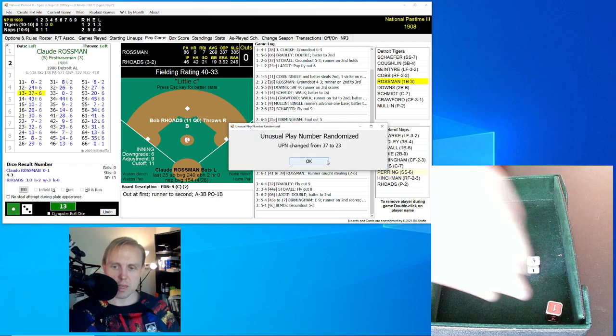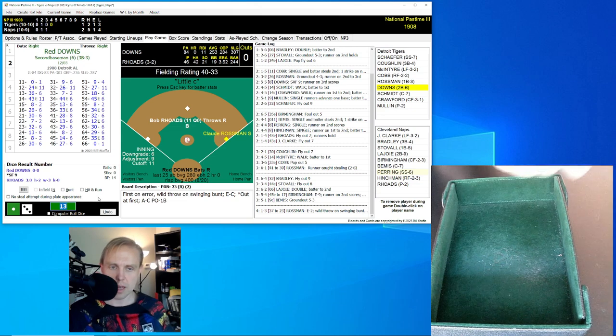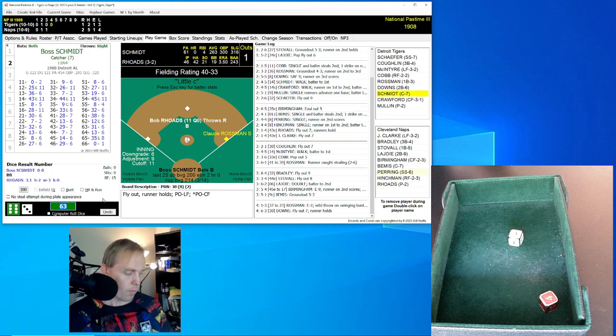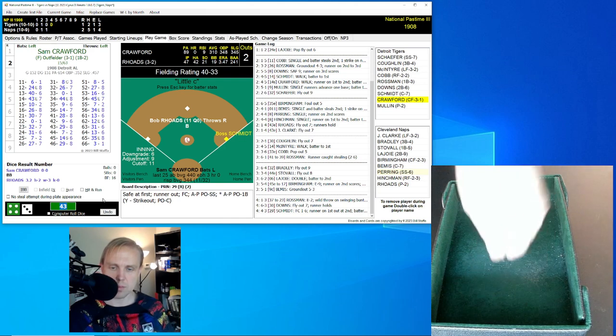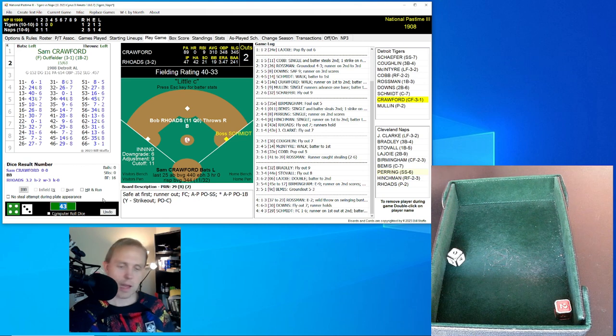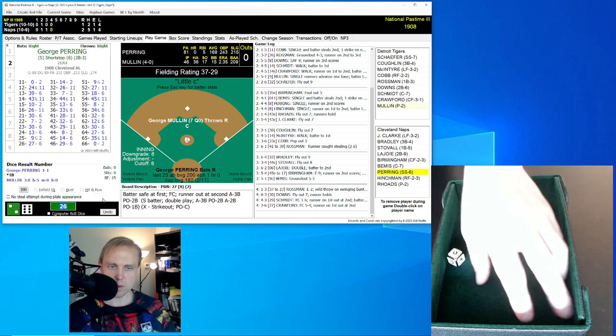Claude Rossman rolls a 13 for a 37 — changed to a 23. That's going to be a little bouncer in front of the plate, and Rossman will be safe at first as Bemis makes a throwing error for the Naps. That brings up Red Downs — runner on at first. Downs rolls a 63 for a 30 — fly ball left field, Clark has it, one away. Bosh Schmidt rolls a 43 for a 29 — comebacker to Rhodes. Throws to Pering covering second for one, but they don't get Schmidt going to first. Sam Crawford rolls a 26 for a 27 — ground ball to third baseman Bradley, flips to Napoleon at second. We go to the bottom of the fourth.